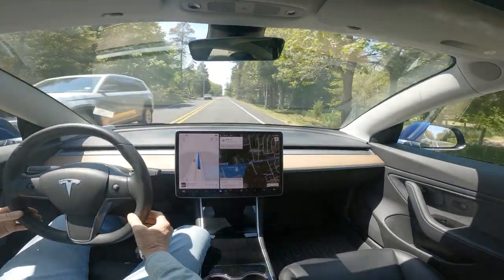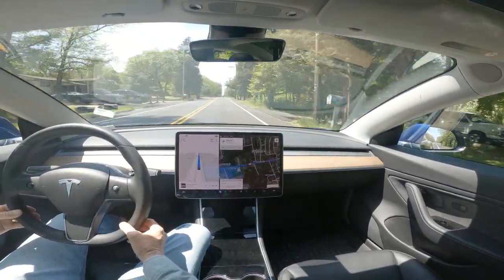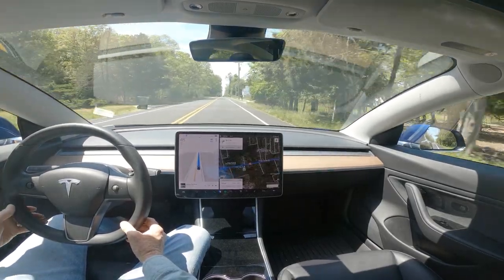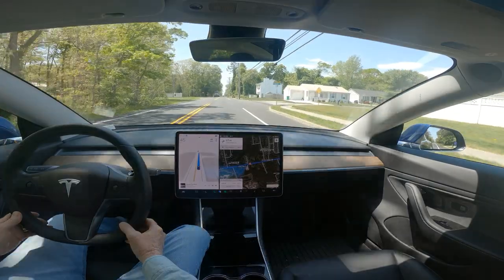Now I would have moved over as a human, because that car had moved over and was on the yellow line. And it did not.